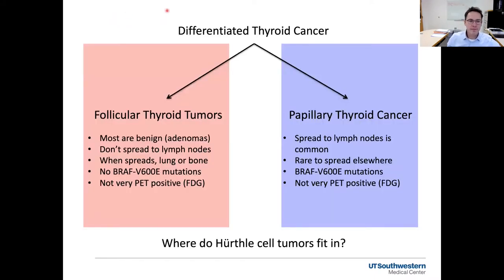A little bit about thyroid cancer in general. Differentiated thyroid cancer is the way we kind of lump the most common forms of thyroid cancer, including follicular thyroid tumors and papillary thyroid cancer. These tumors are different — not every tumor that grows in the thyroid gland is the same. If we look at the follicular tumors, most of these growths turn out to be benign growths that we call adenomas. These tumors don't usually spread to lymph nodes in the neck like papillary thyroid cancer. When follicular tumors are malignant and spread, which is not most of the time, they usually spread to the lungs or the bones.